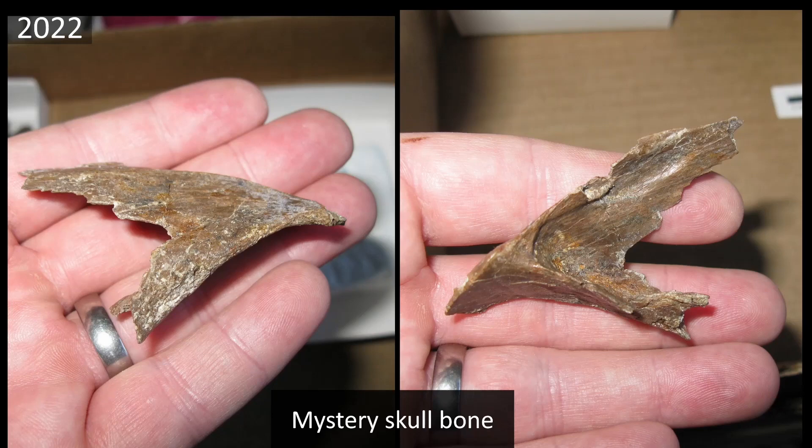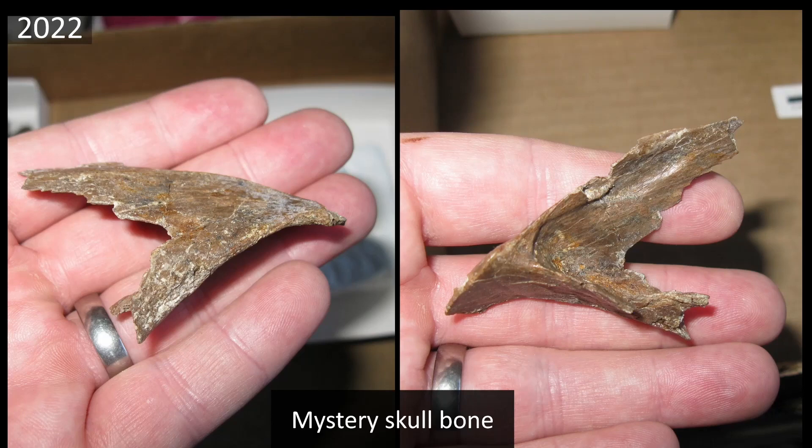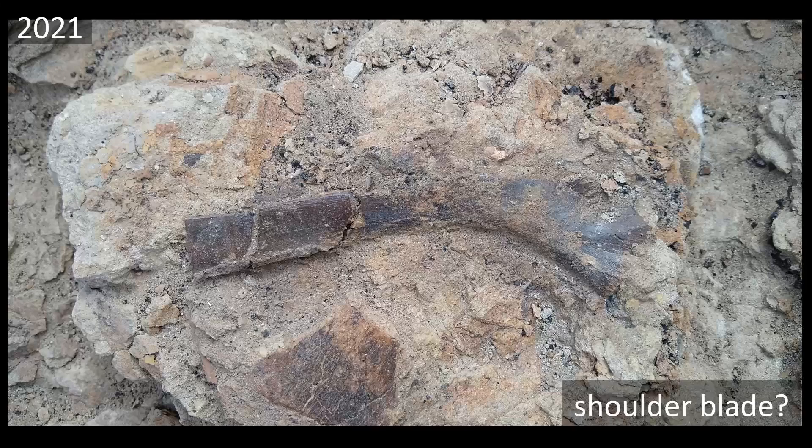We also collected what looks like a skull element this summer — it's quite large with very thin struts of bone and we think it might be related to this pterosaur. But there is another possibility: it might be a small theropod. If you watched last year's stream, you might remember this bone — a shoulder blade found at the same part of the same bed, along with a radius. It's possible that the skull bone is actually from the same raptor as these bones.